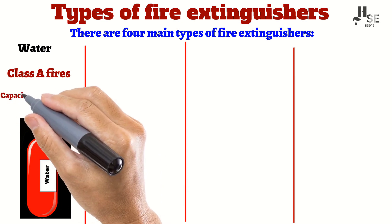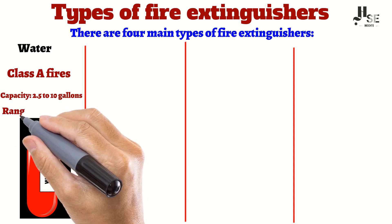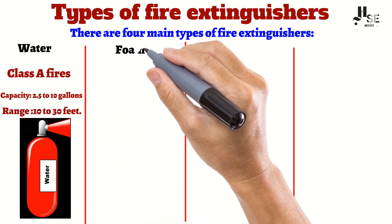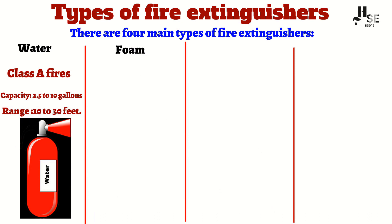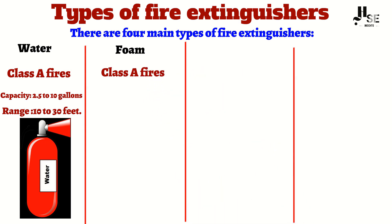Water extinguishers typically hold 2.5 to 10 gallons of water and have a range of 10 to 30 feet. Number two: foam extinguishers. Foam extinguishers are also effective for Class A fires. They work by smothering the fire, preventing it from getting oxygen.